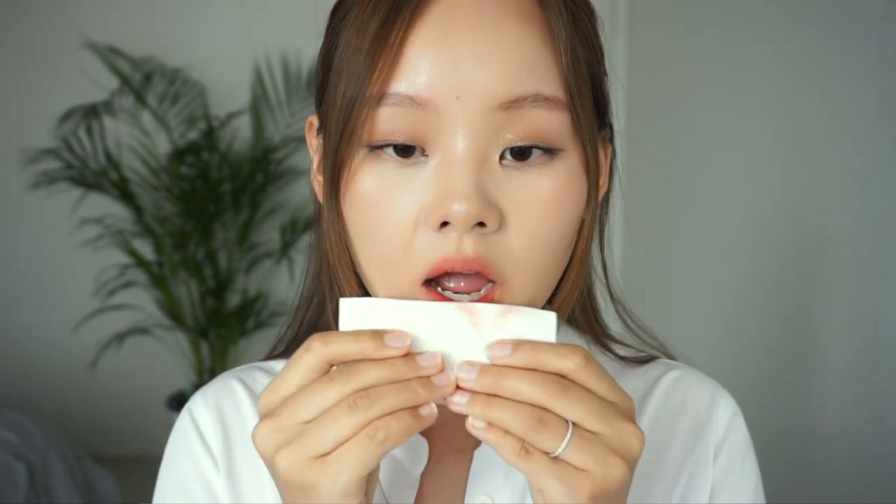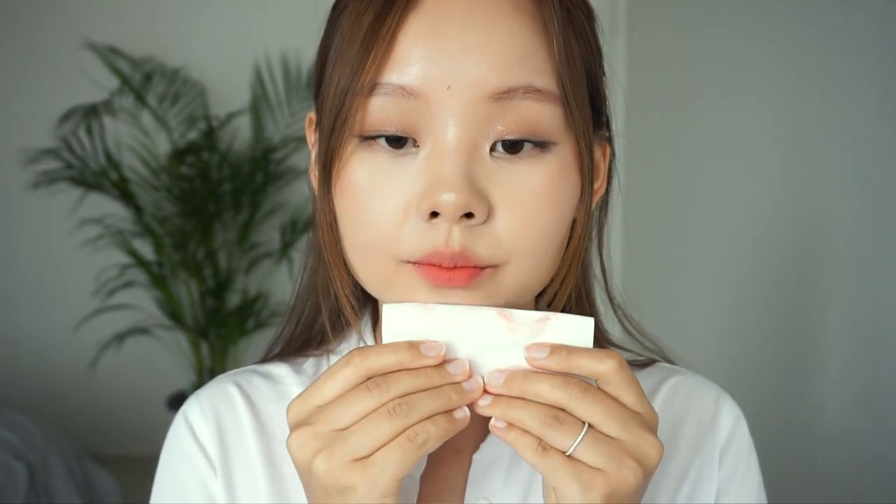Next up is Rom&nd's Blur Fudge Tint. Similar to Etude House's Fixing Tint, it's a viral, very popular lip tint and they are compared a lot. This product is also mask proof — you will have to apply it on your lips and let it dry for 10 minutes for it to be mask proof. Personally that's quite a long time, but it's better than nothing. It has some variety of shades, though I do hope they come out with more. This product is quite big — probably the thickest of them all. It gives a really good gradient effect and you can build the color. It also smells like crayons.